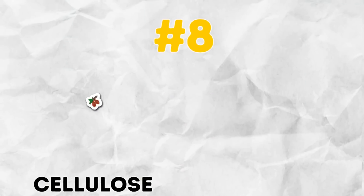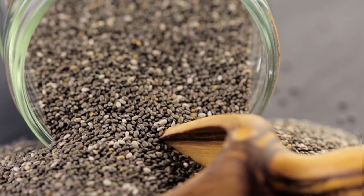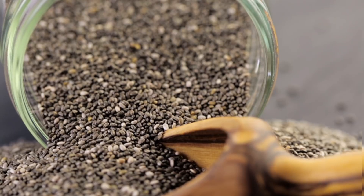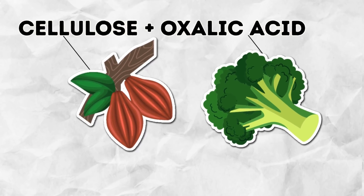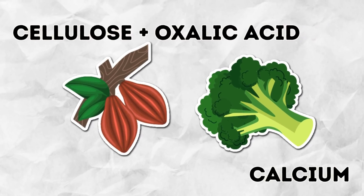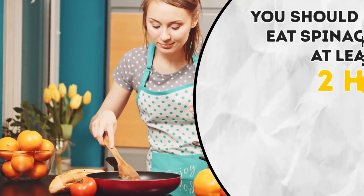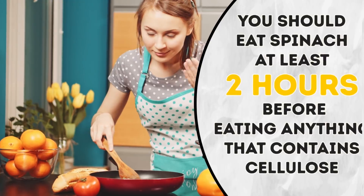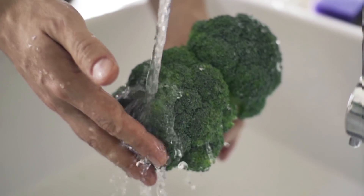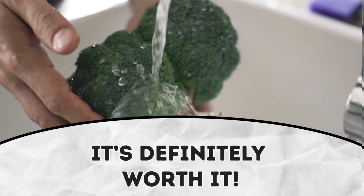Number 8: Cellulose and spinach. Most of us tend to combine whole grains with greens, especially spinach, thinking that this is what healthy eating is all about. But the truth is that the whole grains contain cellulose, which, when put together with the oxalic acid in greens, blocks the absorption of calcium. If you still can't imagine your menu without these foods, just remember to eat spinach at least two hours before eating anything that contains cellulose. This will allow your system to get all the best nutrients and vitamins from the spinach.